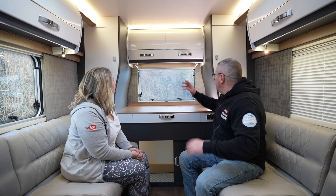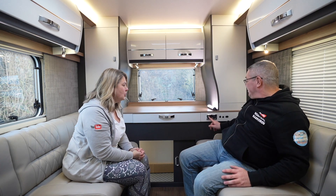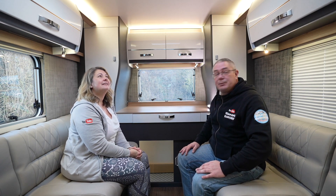One thing I noticed is the new lighting — they've all got USB sockets. There are more USB sockets in here than you can shake a stick at. They're all 2.1 — high power USB. There's got to be around 20 USB sockets in there. You can charge your phone anywhere you are in the van.